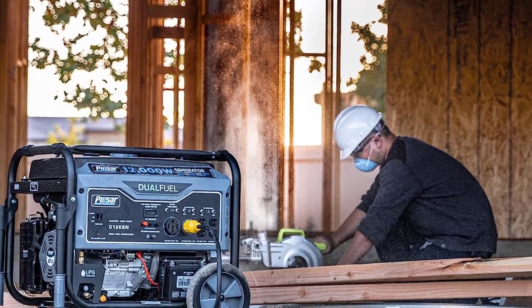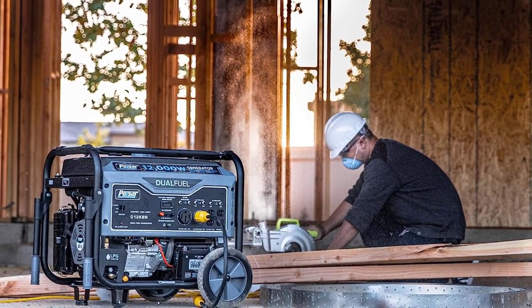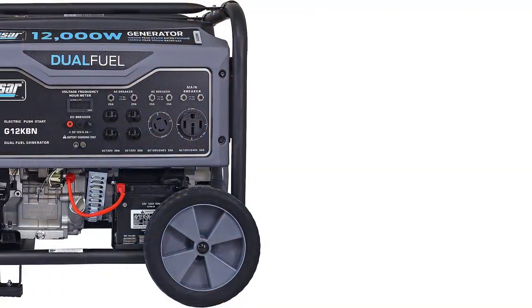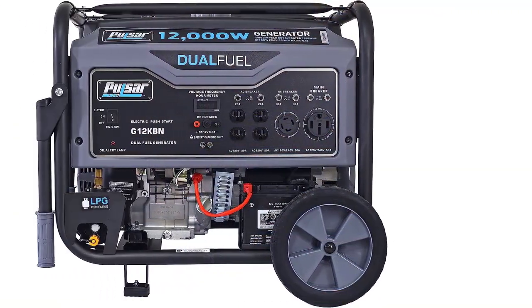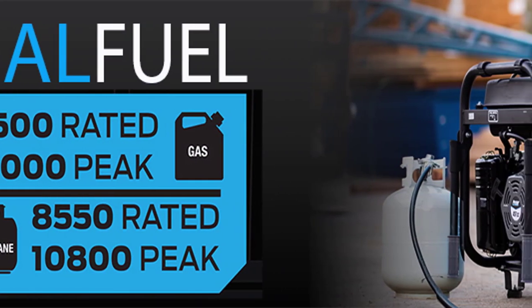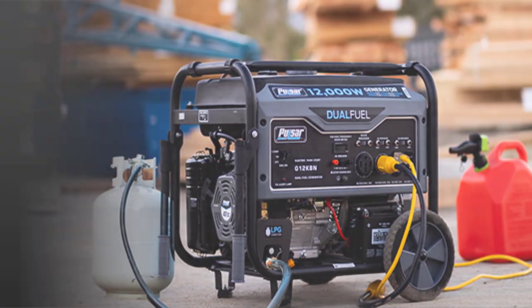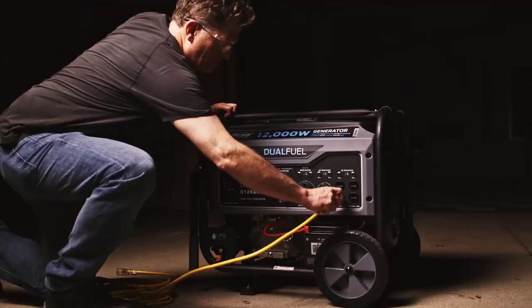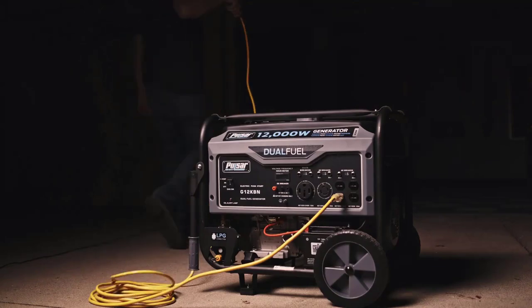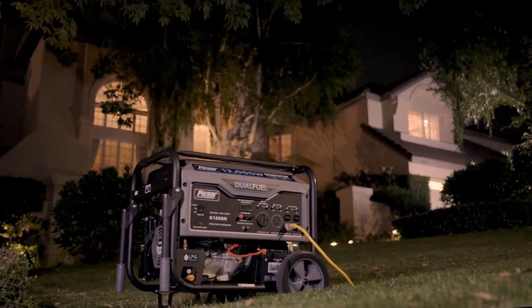This reliable generator offers four 120V-20A AC outlets, one 120V/240V-30A twist-lock outlet, one 120V/240V-50A outlet, and 12V DC output. It's also easy to move with drop-down handles and 10-inch never-flat wheels. The Pulsar G12KBN also comes with low-oil shut-off, a 3-in-1 digital meter, automatic voltage regulation, and a propane hose.